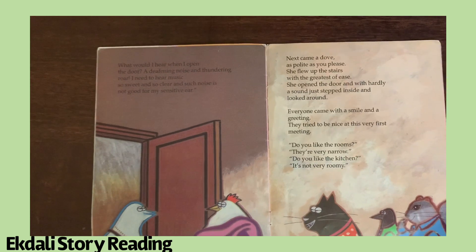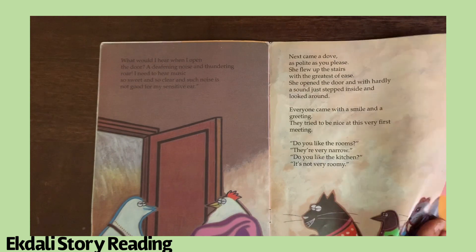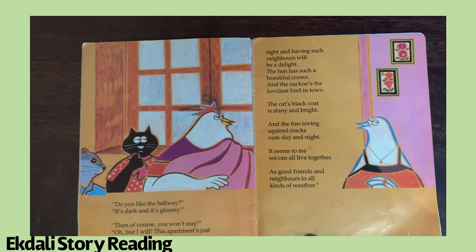Next came a dove, as polite as you please. She flew up the stairs with the greatest of ease. She opened the door and with hardly a sound, just stepped inside and looked around. Everyone came with a smile and a greeting, and tried to be nice at this very first meeting. Do you like the rooms? They're very narrow. Do you like the kitchen? It's not very roomy. Do you like the hallway? It's dark and it's gloomy. Then of course you won't stay?